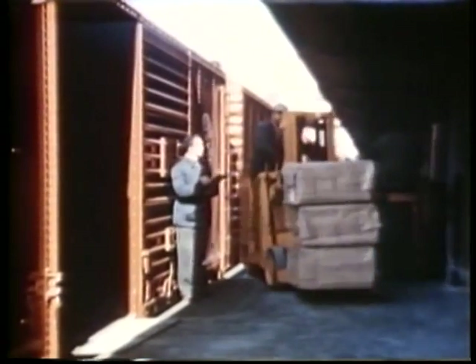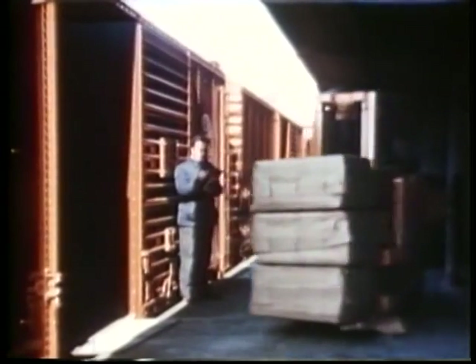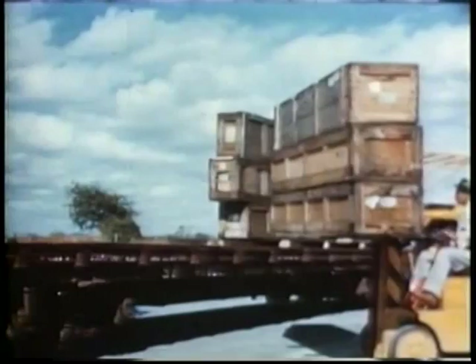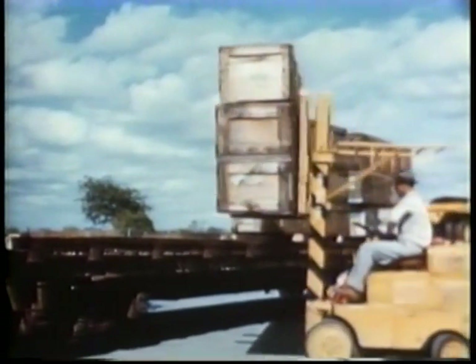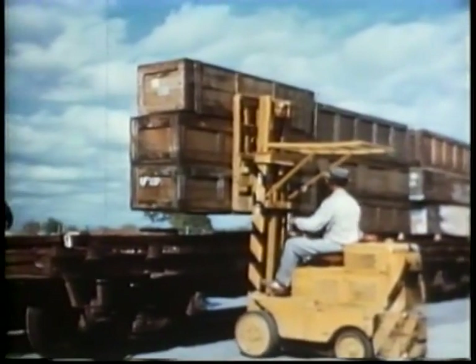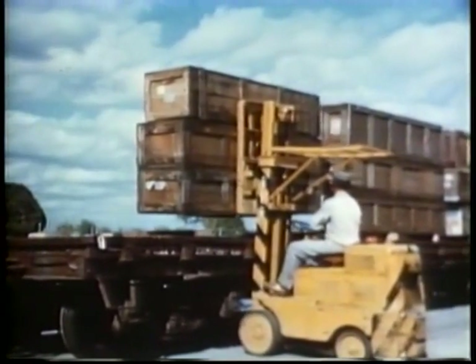The one thing we freight men know above everything else is that a damaged shipment means financial loss to everyone concerned. And conversely, better packaging, loading and handling spell more dollars in the pockets of shippers, carriers, and receivers alike.